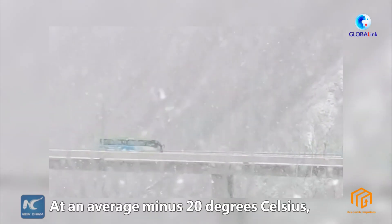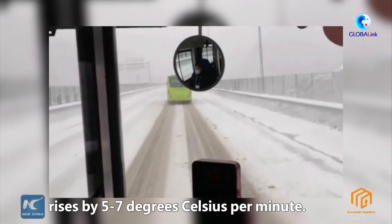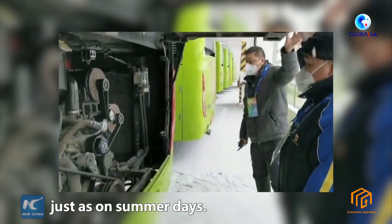At an average minus 20 degrees Celsius, the temperature in the bus cabin rises by 5 to 7 degrees Celsius per minute. In about 5 minutes, the batteries can resume their charging speed just as on summer days.